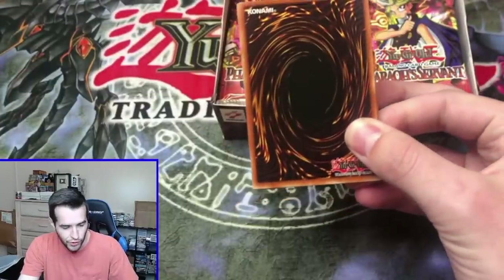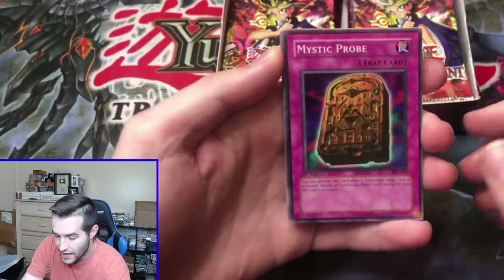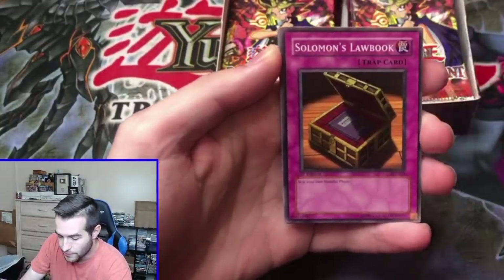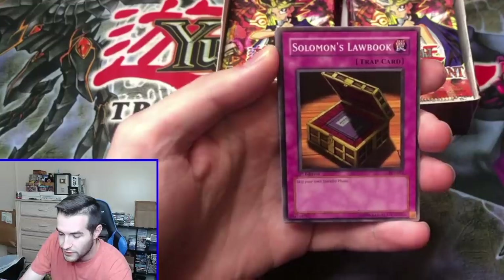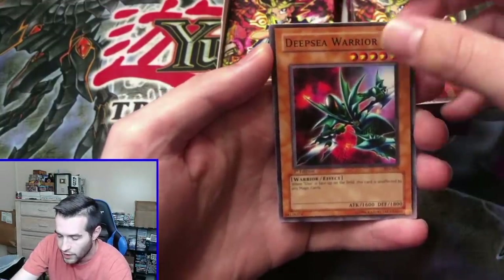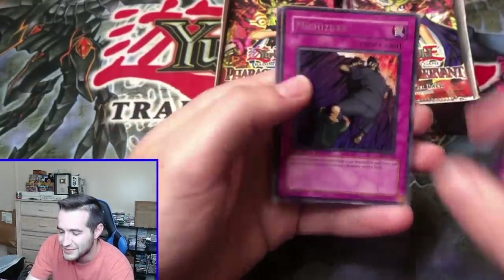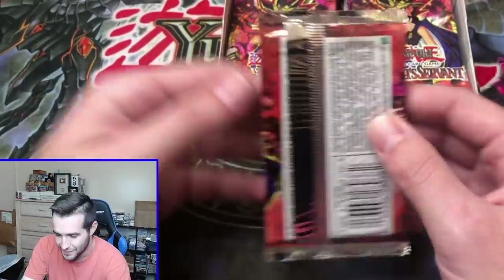Second pack. We have a Mystic Probe, Solomon's Law Book — there's some big cards in here. We get a Magical Hat, super rare. We get Buster Blader, ultra rare. Legendary Fisherman, all that stuff. Oh, Ruxon Special. Into the Mitchazuri. Oh, I saw a gap — that was a false gap. Did you guys see that?